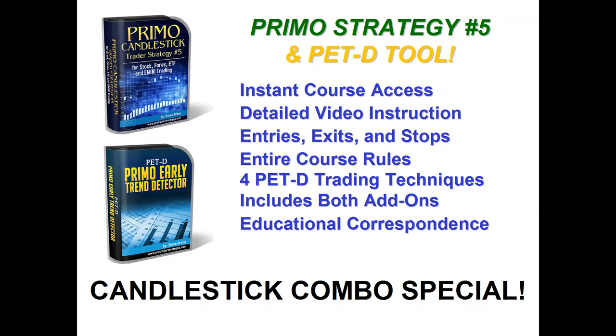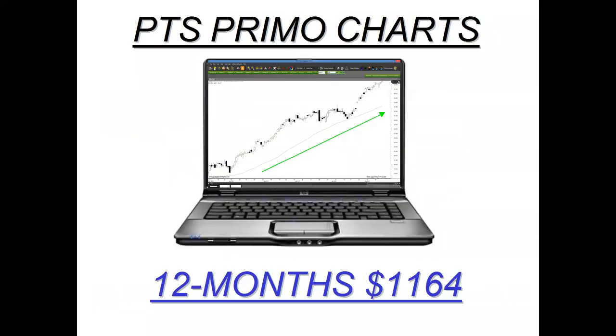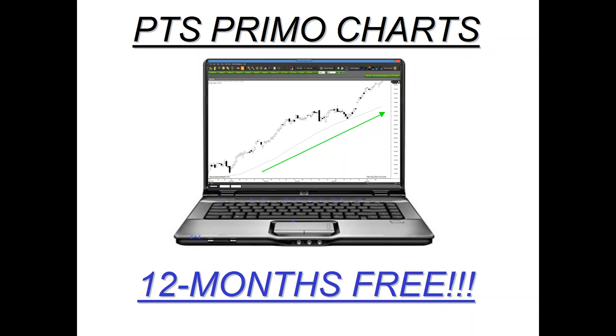Everything you saw today was displayed using the PTS Primo charting platform — you saw how simple it is, just one click away. We're going to throw in a full year of the charts included. Usually a full year costs close to $1,200, but we're going to discount that down to zero — a full year free of the PTS Primo charting platform if you become a student in the Candlestick Combo course. With the platform, you don't just get the candlestick strategy and PETD — you get a host of different things accumulated from my 45 years of trading, things like tips, techniques, and methods you won't find anywhere else.